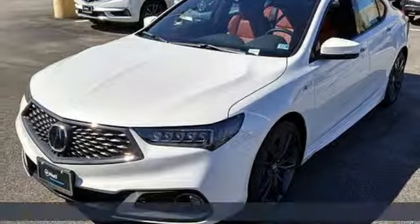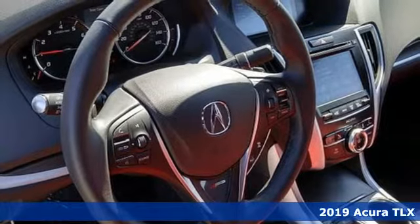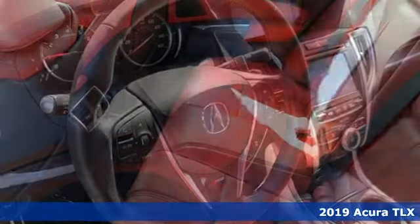It's a new 2019 Acura TLX. Power and control put exhilaration front and center, and yes, it's that kind of thrill.